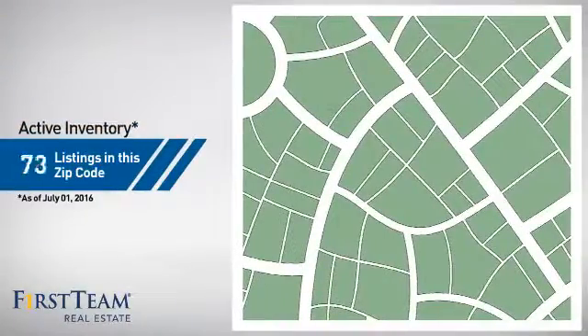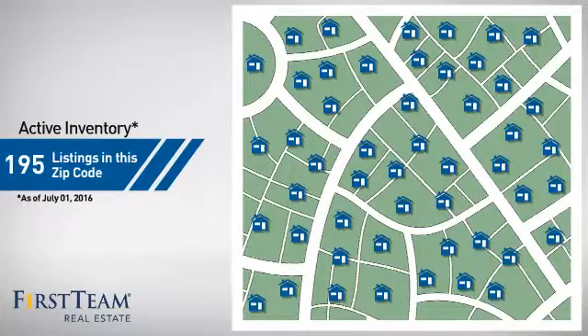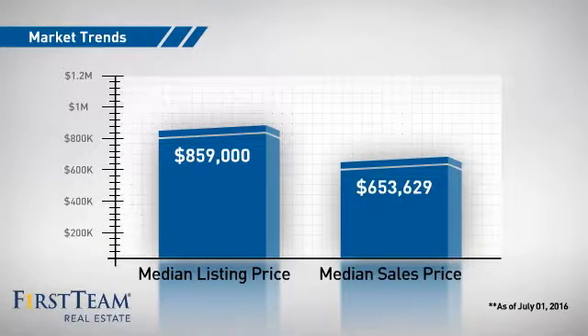Wondering how it stacks up against the competition? There are now just over 190 homes on the market within this zip code, with a median list price of just under $900,000 and a median sale price of just over $650,000.